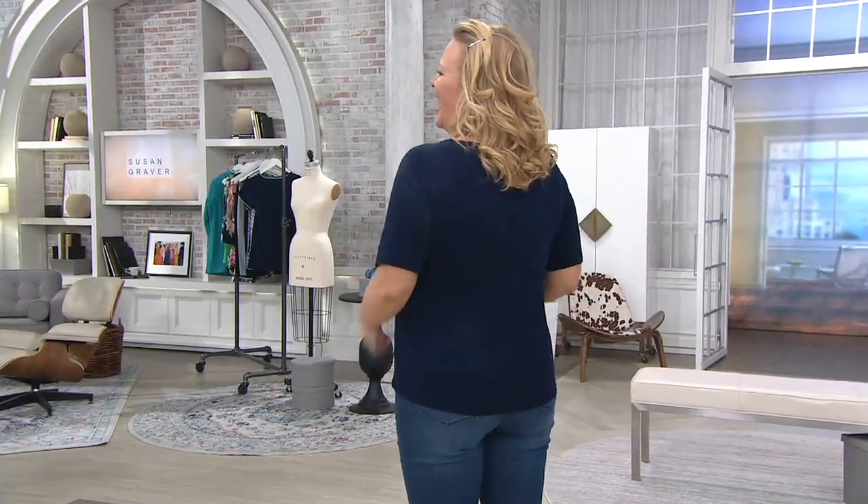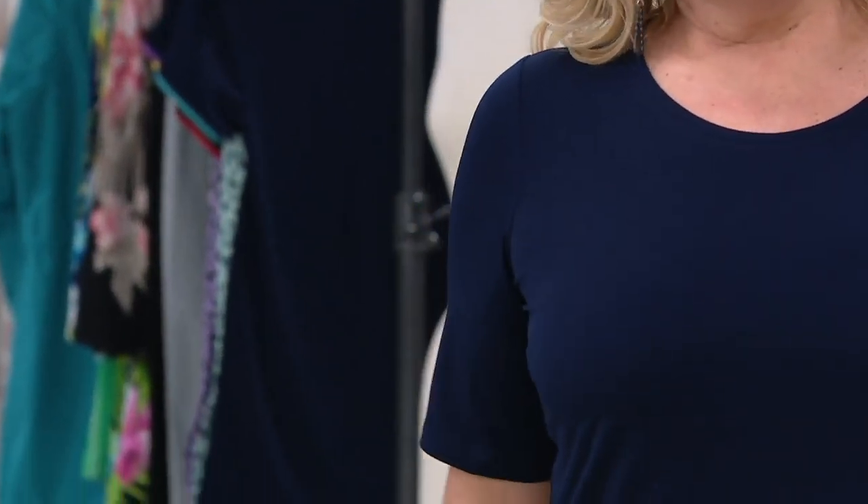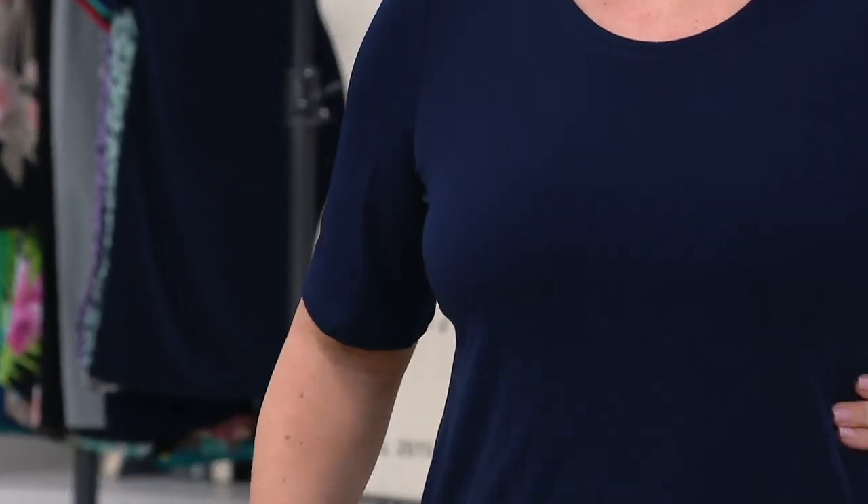Jackie's looking good and she's feeling good too. Do you love these jeans? Jackie, this is your look without a doubt. Our Jackie, so that you remember, is five foot nine. She wears a large. She is awesome and we love having Jackie with us.